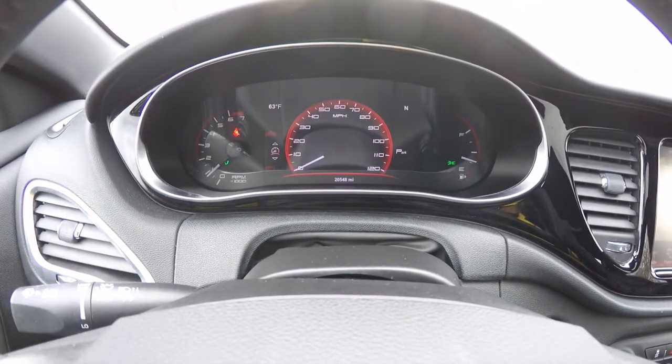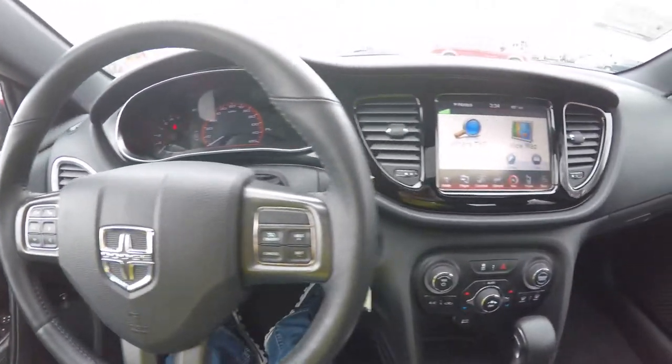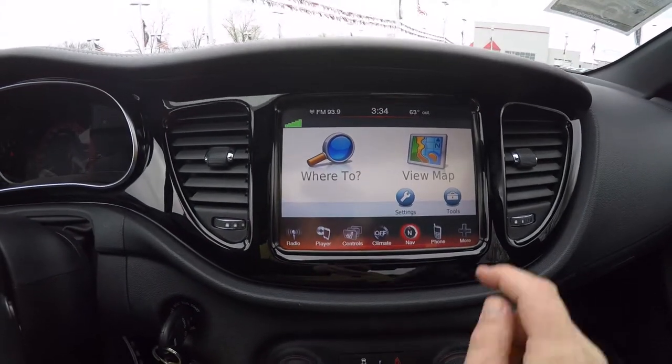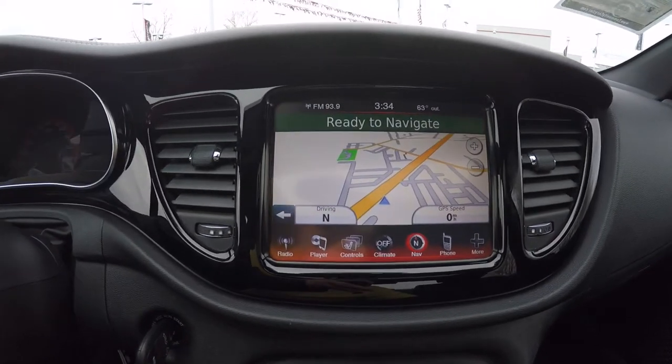The vehicle currently has 20,548 miles on it. It does have the Uconnect 8.4-inch touchscreen display with Garmin-based navigation. It is also equipped with a reverse camera with guidance lines.